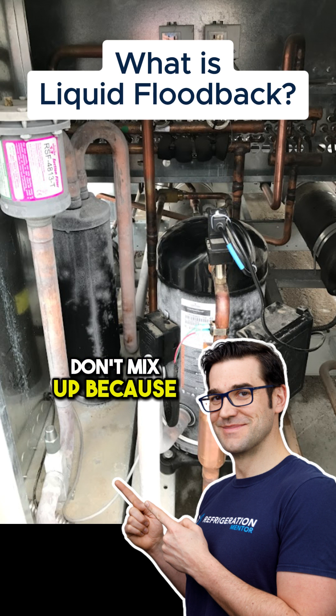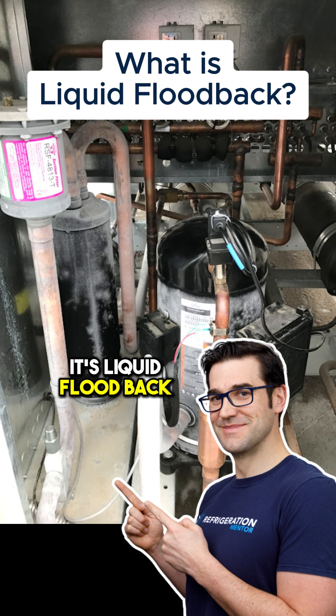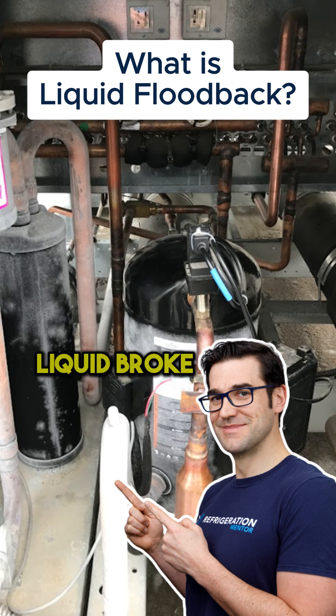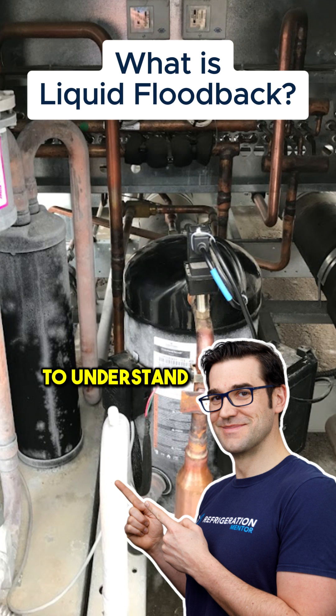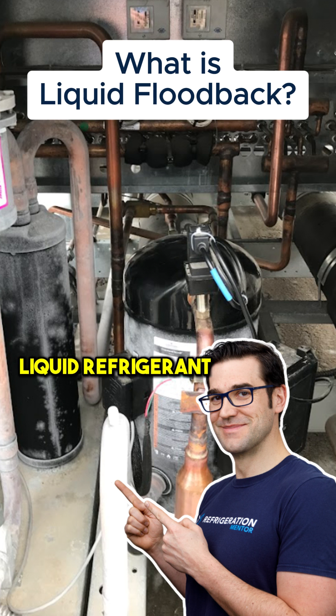Don't mix up terms — I hear people just say 'liquid,' but you can't just say liquid. There are specific terms in our industry as technicians: liquid flood back, liquid dilution, flooded start. If you just say liquid — 'liquid broke that' — that's what I used to say. But there are specific terms to understand, and this goes for really all manufacturers. Because when you're talking to someone and you just say liquid caused a failure, there's liquid oil and liquid refrigerant — those mean very different things.